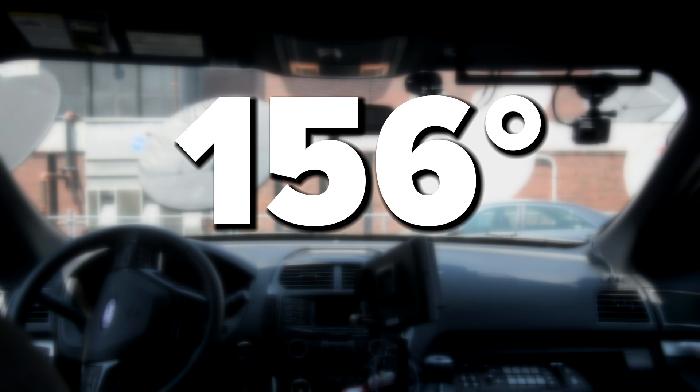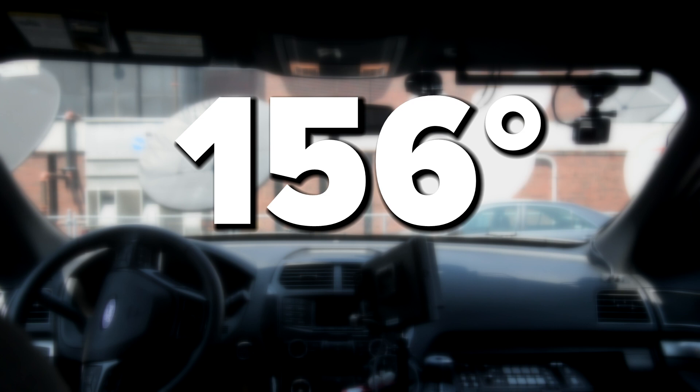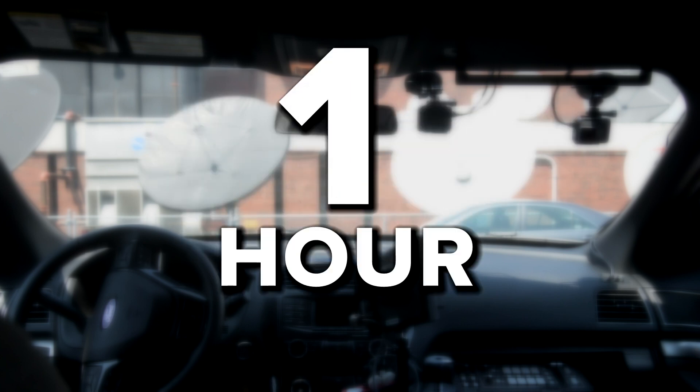There have been many studies looking into the dangers of hot cars. One found that the dashboard can reach 156 degrees on a day when the outdoor air temperature is 95. The air in the car? A stifling 116. And that's after one hour.